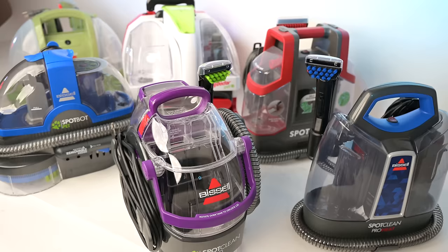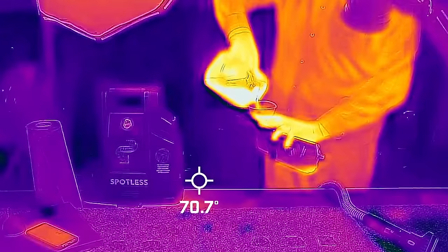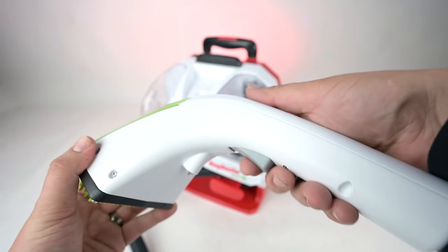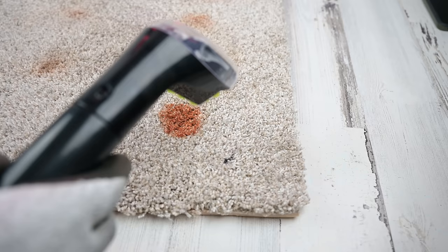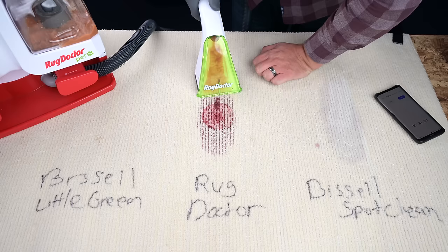First, the basics. Spot cleaners are mini carpet cleaners made for cleaning small spots like pet stains. They all work the same basic way, which is by filling their water tank with hot water mixed with their included solution. Their handles have a trigger where you can control the spray of that solution, and you manually scrub the stain with the brush while the suction port on the front of the brush sucks up the liquid.